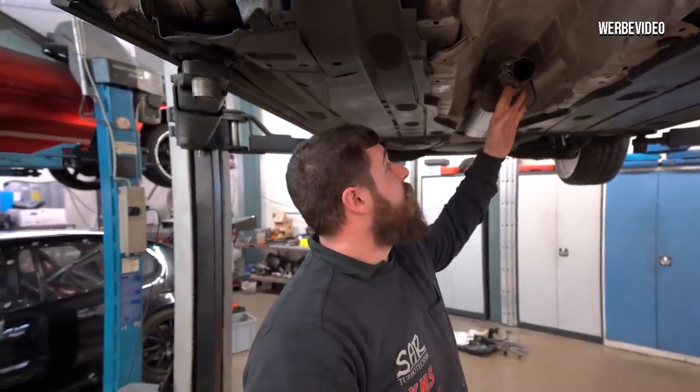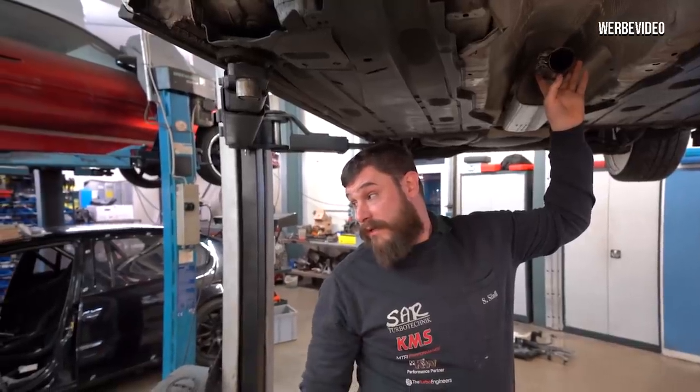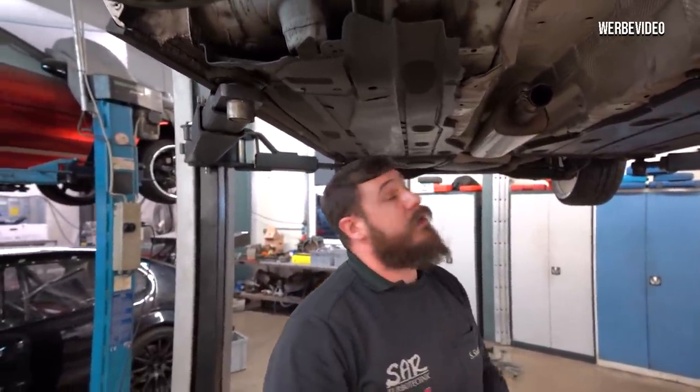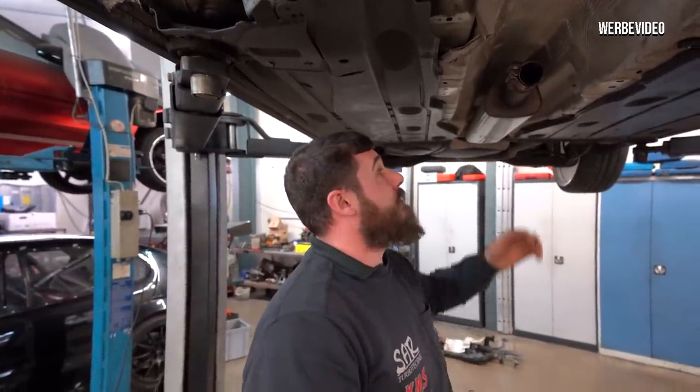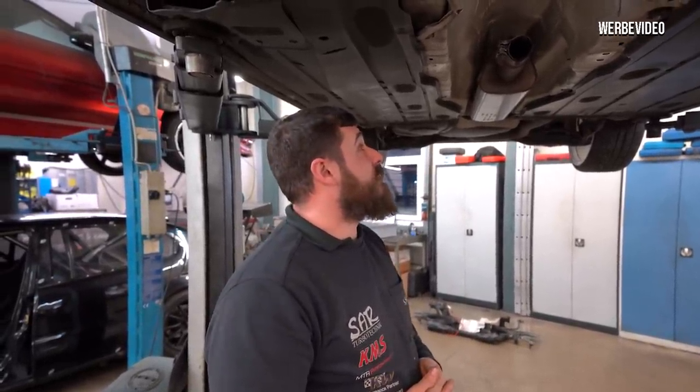Even with a front-wheel-drive Hosenrohr it wouldn't quite fit perfectly, because you'd already adapted to your diesel Downpipe — this is a GTI exhaust system. With a front-drive Hosenrohr you'd just slide them together and it would fit. In terms of power, this exhaust is fine — we've personally driven these exhaust systems with 360 PS. That works. Above that you should swap it due to exhaust backpressure.